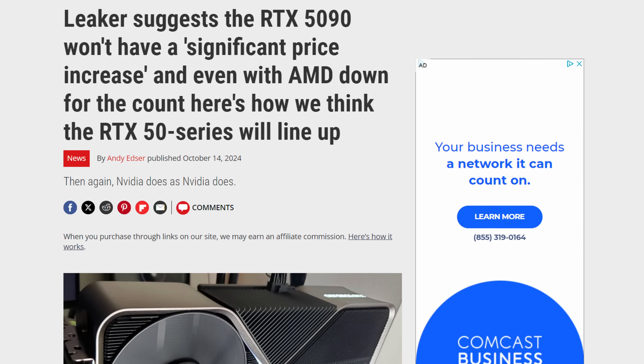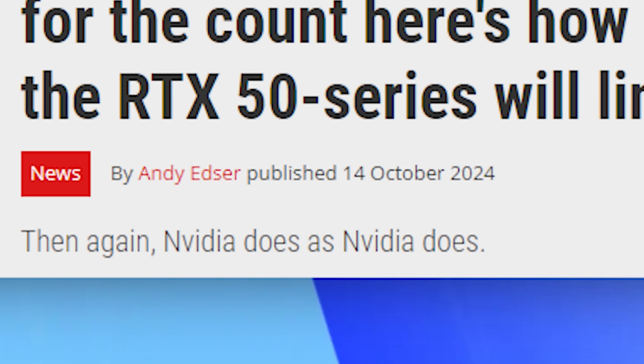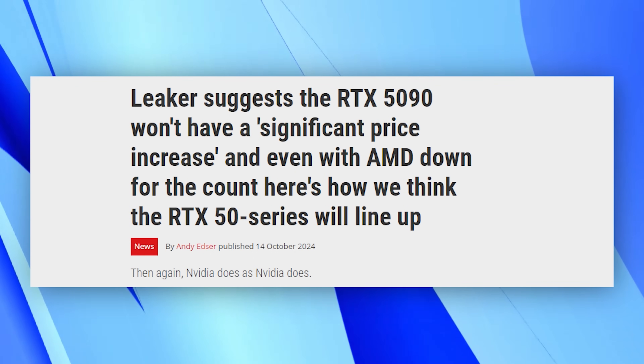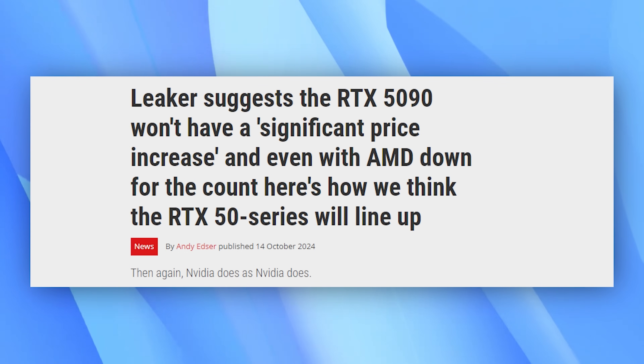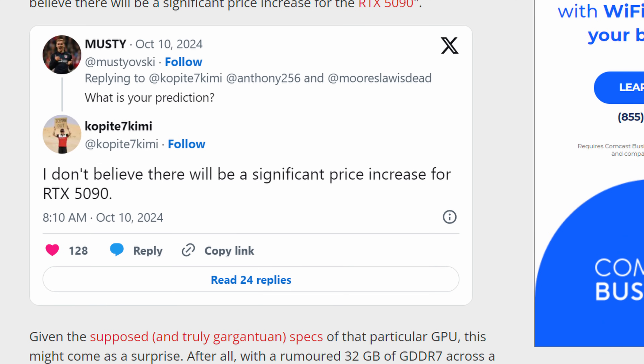If we switch over and look at pcgamer.com, they ran an article on October 14th saying 'leakers suggest the RTX 5090 won't have a significant price increase.' The leaker they're referring to is Copite 7 Kimmy. He said, 'I don't believe there will be a significant price increase for RTX 5090.' That's encouraging, but it still doesn't tell us much — does that mean there is a price increase, and if so, by how much? How do you define significance? Either way, these prices sound horrible, and I really hope they're not true.